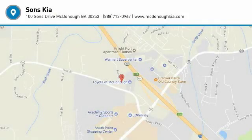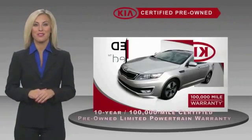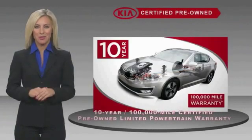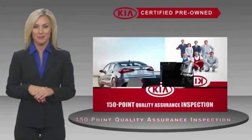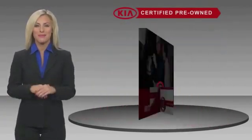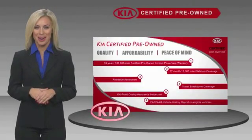Come take a test drive today. A certified pre-owned Kia is confidence and reliability for the road. With a fantastic warranty, roadside assistance, and an intense quality assurance inspection, you can have total peace of mind. Ask your dealer for details about the Kia certified program.